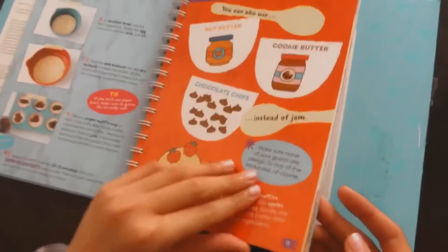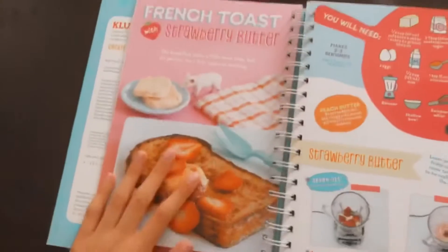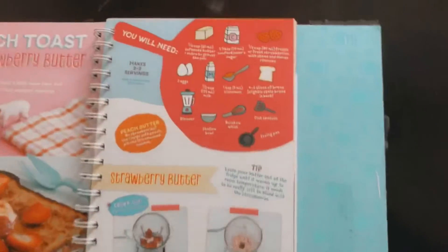So this is page 18 but we're not going to make strawberry butter. I hope we have it all, but let's start.